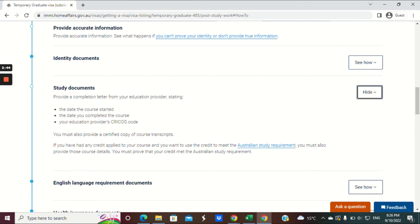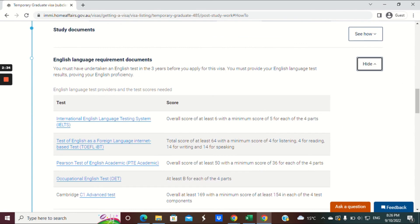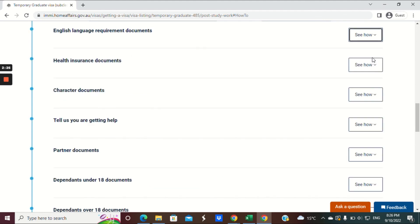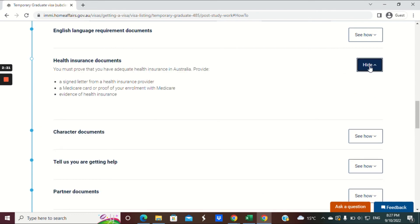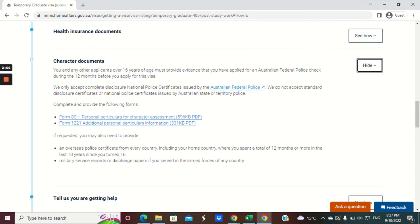You'll need your study documents — your completion letter, which needs to meet the specified requirements. You'll also need your English test results, which must meet the minimum standards and not be older than three years. Provide your health insurance documents with the application. For character documents, you need the AFP check from the Australian Federal Police — the certificate must not have been issued more than 12 months ago, as they are valid for 12 months.